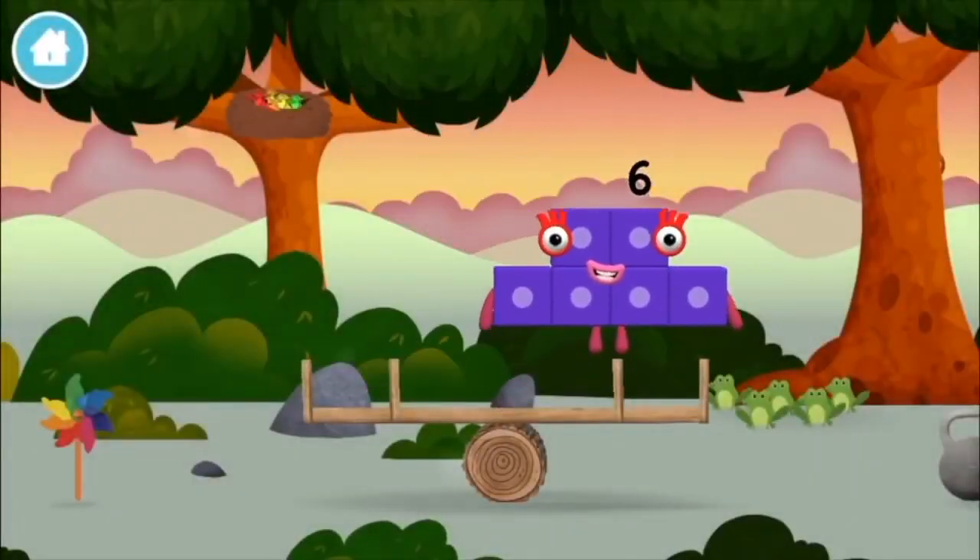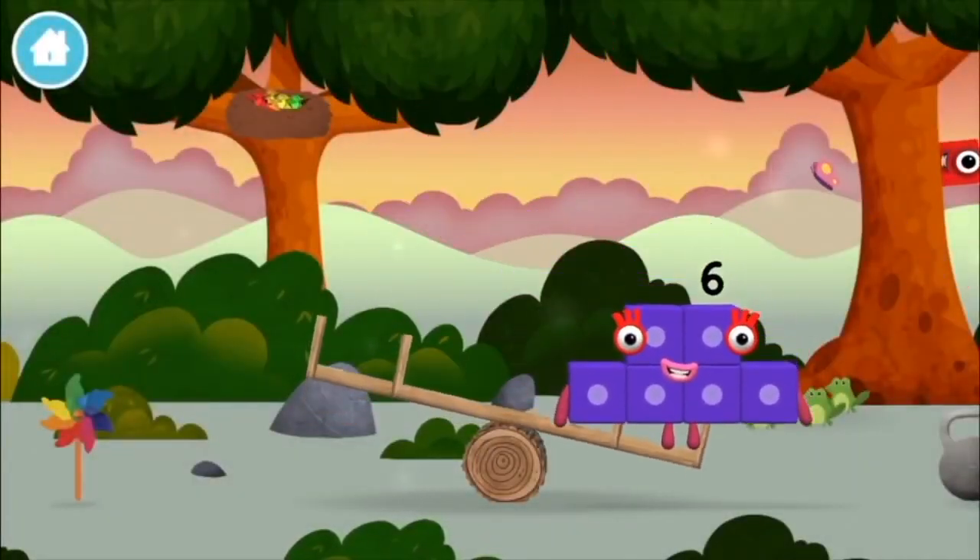Well done, you made Numberblock six! You made a new Numberblock. A windmill!